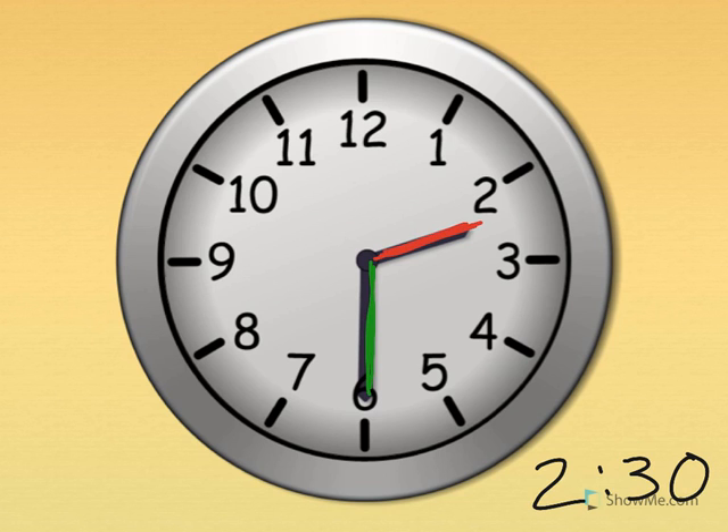Two thirty. What time is it? Two thirty. Good.